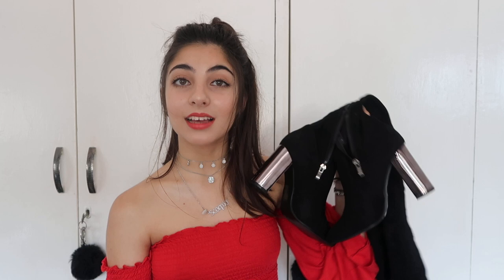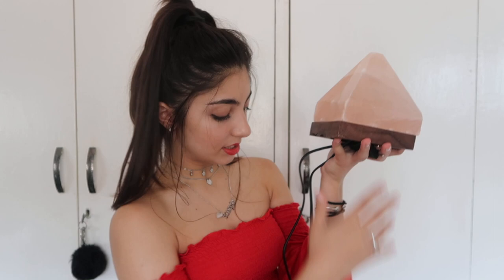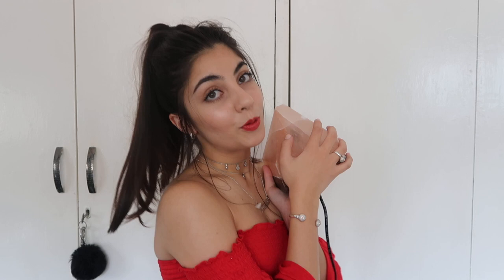Moving on to something a bit more spiritual — my Himalayan salt lamp. I got this in January and I love it so much. I won't go into too much detail about what salt lamps are for — just look it up if you're interested. You switch it on with a little switch and I keep it next to my bedside table. It's just so beautiful — honestly, why not?